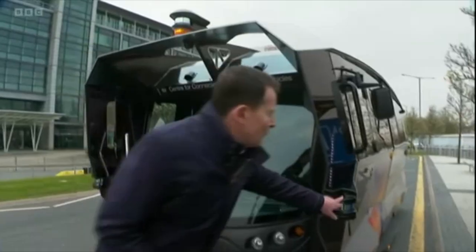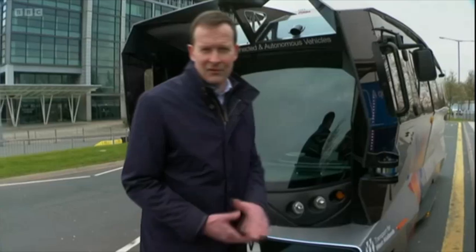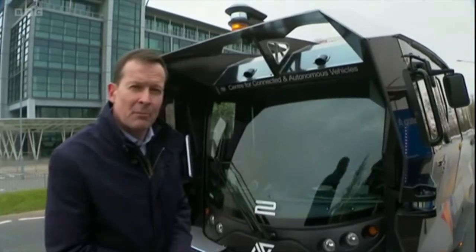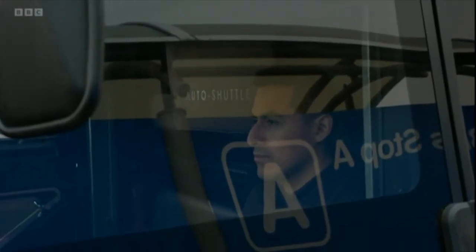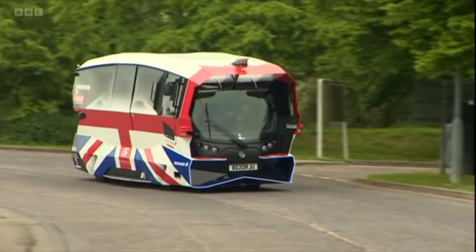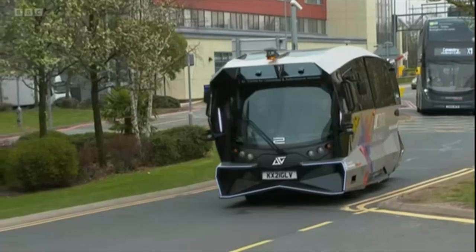There are 12 cameras dotted around the vehicle, as well as a number of LiDAR sensors that use laser light to measure distances. The vehicle is limited to 20 miles per hour. Behind the wheel is a safety operator, ready to step in if required. The auto shuttle was first tested on public roads in Cambridge. The airport trial is a longer, more complicated route with more traffic.